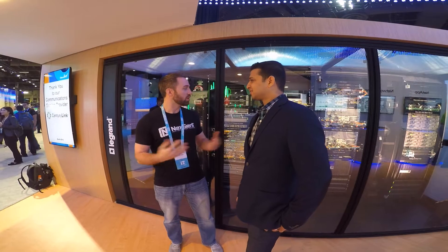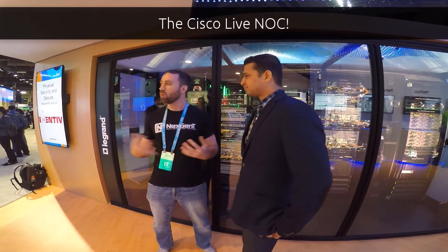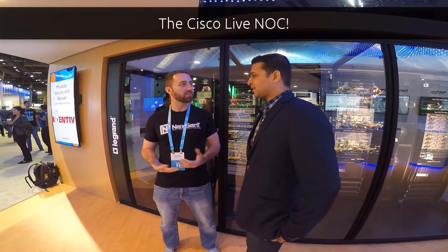Welcome back, guys. Jacob Hens here with NextGen. I'm here with Ryan D'Souza, Cisco Live Network Operations Center Architect. Ryan, it's a pleasure having you with us. Thank you so much for meeting with us here. Do you want to go ahead and give us a description of the gear we have here in the Network Operations Center and kind of what's going on at Cisco Live?